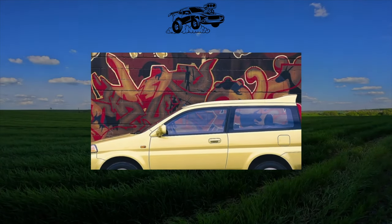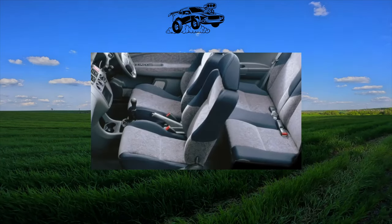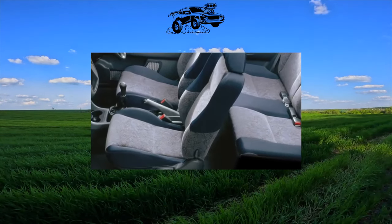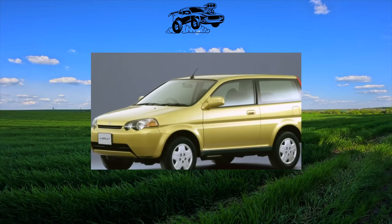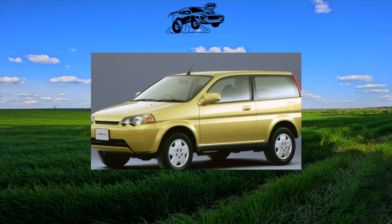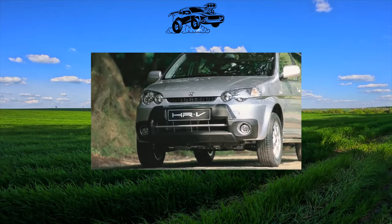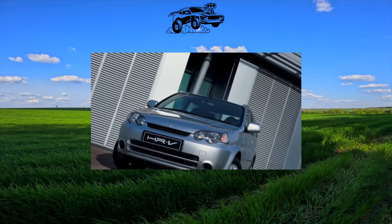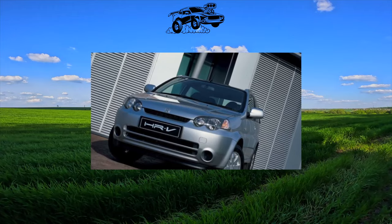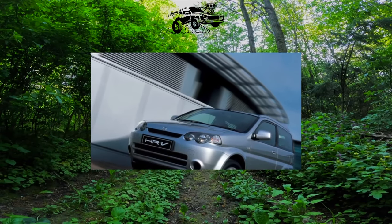For the city, the Honda HR-V is quite compact and dynamic, and thanks to all-wheel drive, it copes well with the duties of a vehicle for outdoor enthusiasts. Introduced at the 1998 Tokyo Motor Show, the Honda JWJ prototype caused a storm of positive reviews. A year later, taking it as a basis, they began to produce a serial model called the HR-V — High Rider Revolutionary Vehicle — which became one of the founders of the small all-wheel drive SUV class.